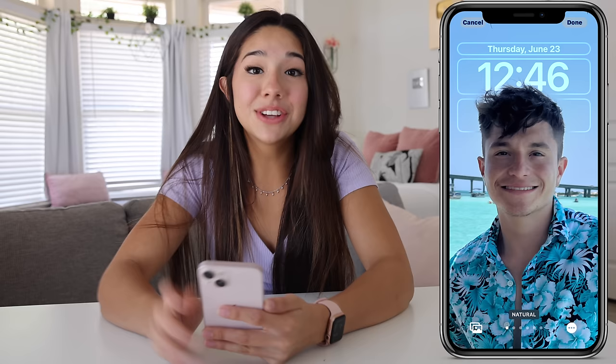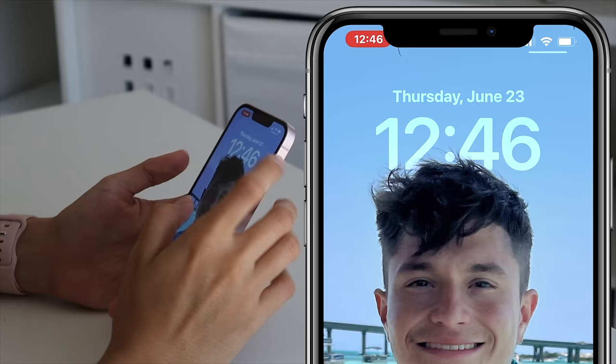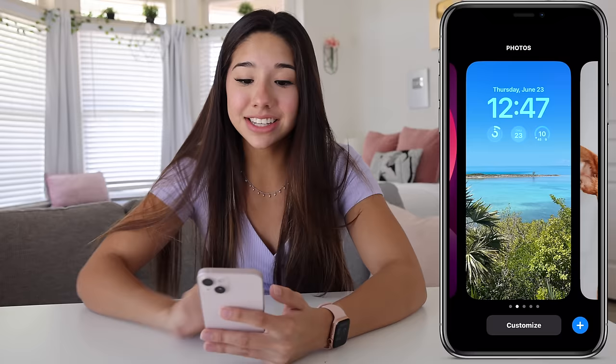Here is a picture of my boyfriend. What's really cool is that it will automatically put the time behind your picture — he's the highlight of the picture and then on the back you have the time, which is so cool. Since I have multiple home screens, whenever I'm mad at him, I can just switch it to something else.